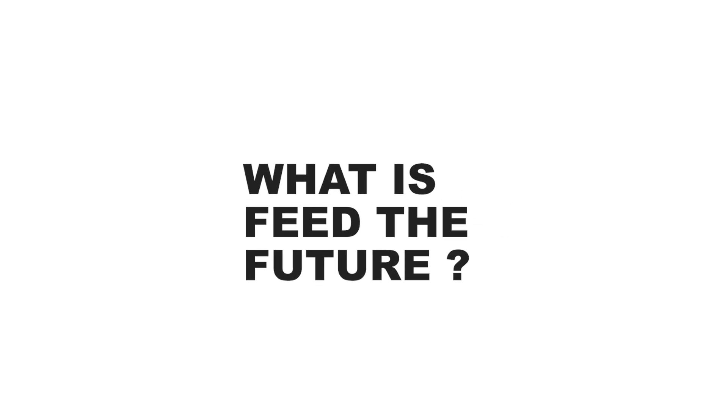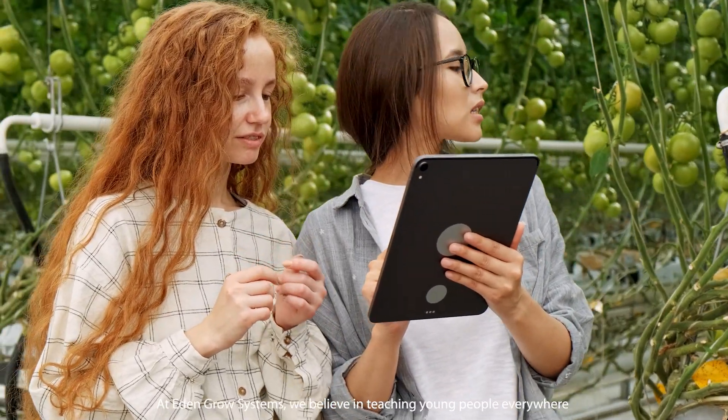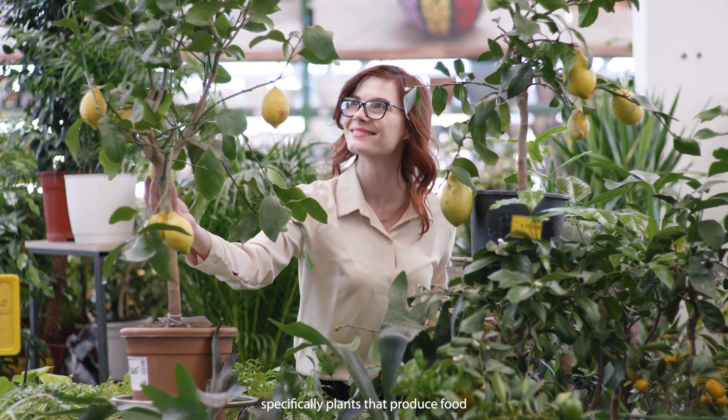What is Feed the Future all about? At Eat and Grow Systems, we believe in teaching young people everywhere about the joys and wonders of growing plants, specifically plants that produce food.